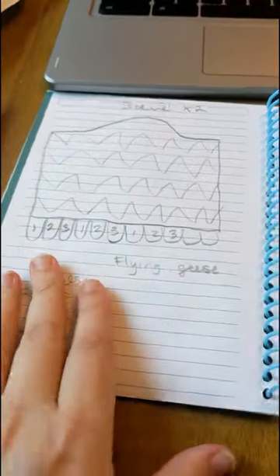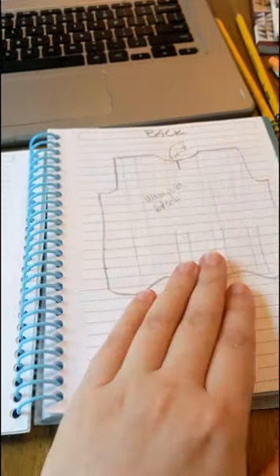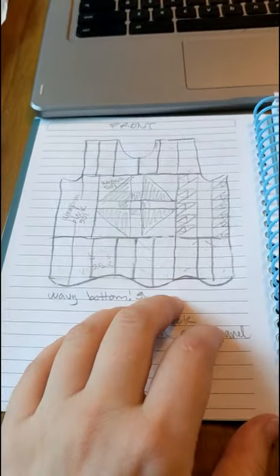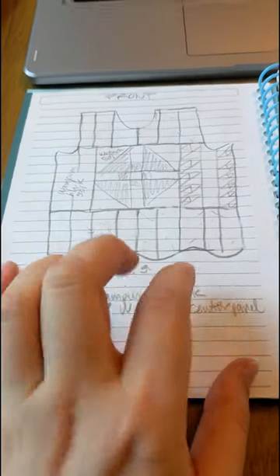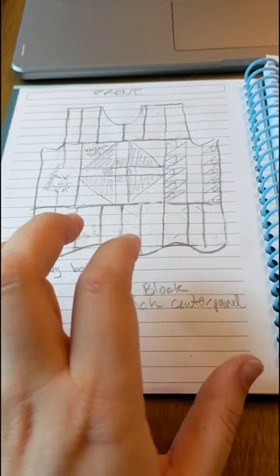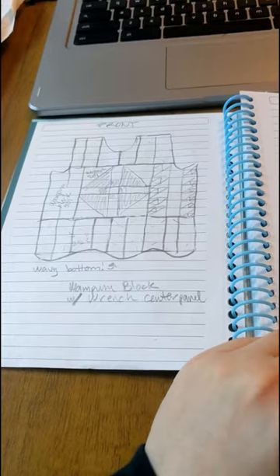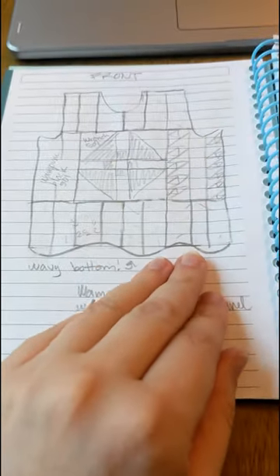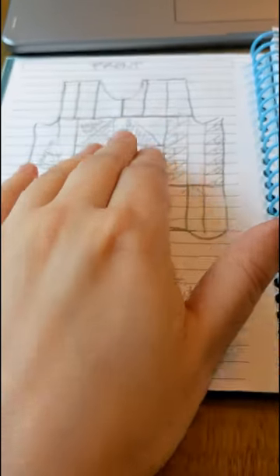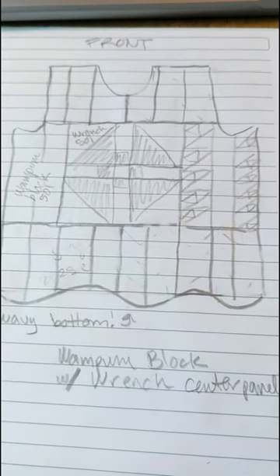Now that I have this all generally planned out — the shapes are going to be — I need to not be in an Airbnb and need to go home and actually do some pattern making. I'm just going to self-draft this, then cut it out of muslin and try it on, because my sister and I are roughly the same size, which makes it easy. Once I have the actual sizes of the pattern pieces, I can start doing the math on how exactly to cut out all of these different pieces.